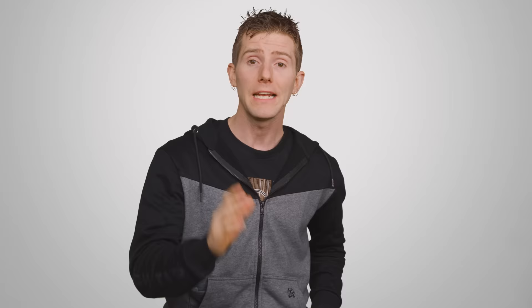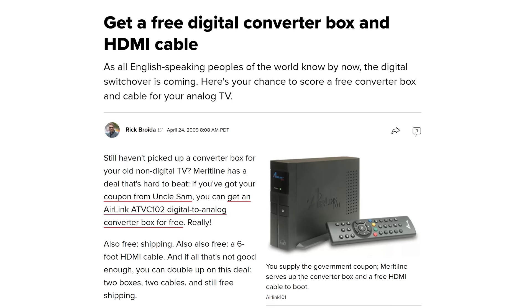The broadcast TV industry is preparing to roll out a new standard for over-the-air television in North America called ATSC 3.0, branded as the thoroughly uncreative "Next Gen TV." It's the successor to ATSC 1.0, which was the original standard released during the digital TV transition of the late 2000s.